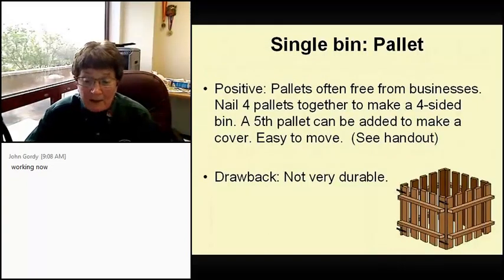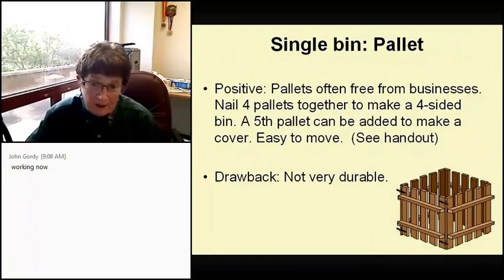The pallet bin: pallets are often free from businesses. You nail four pallets together to make a four-sided bin, and a fifth pallet can be added as a cover. It's sure easy to move. The drawback is the wood is cheap and not very durable.